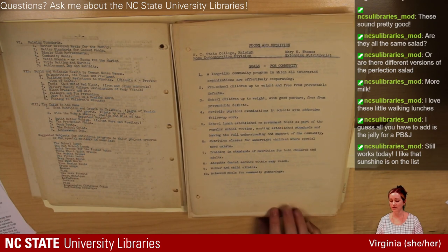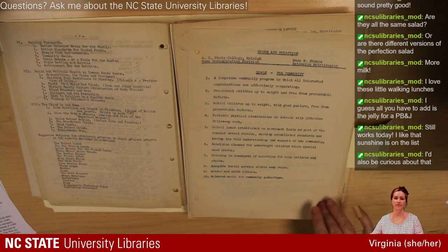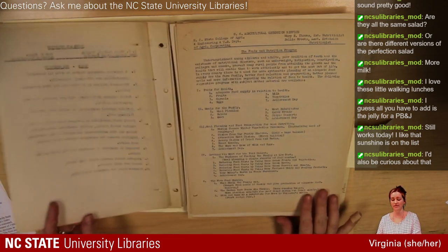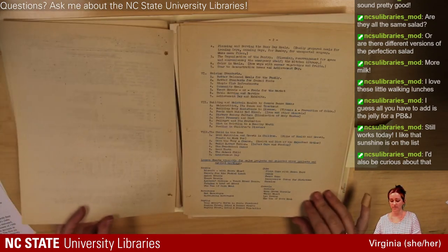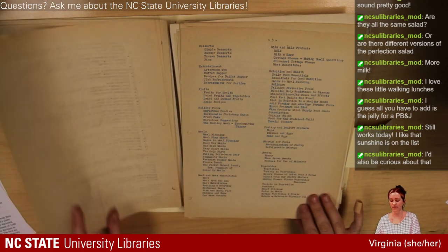They were also aiming for nutrition classes for children where need exists, training and standards of nutrition for children and adults, adequate dental service within easy reach — still kind of an important challenge in a lot of communities — and mother and child clinics and balanced meals for community gatherings. I think this is a guide to this binder — what would have been in it, with lesson sheets for different major projects, minor projects, and special meetings.